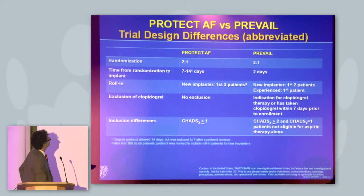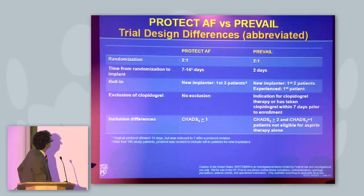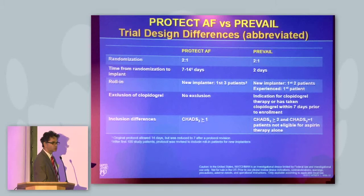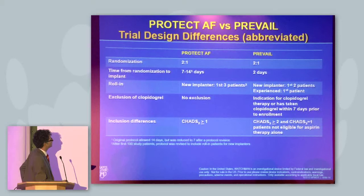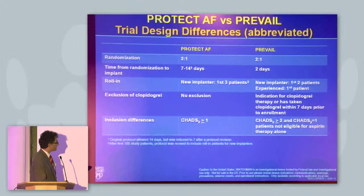Are there any differences between PROTECT AF and PREVAIL with respect to study design? Yes, there are some. First, new and inexperienced implanters were allowed — they were supposed to do only two cases before enrolling their first patient, so even the third patient could be enrolled in the study. There were also differences regarding exclusion of clopidogrel: no exclusion in PROTECT AF, but exclusion in PREVAIL. And the Schatz score was slightly higher.